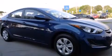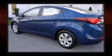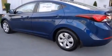Hyundai also prioritized safety and security by including dual front impact airbags, front side impact airbags, traction control, brake assist, a security system, and four-wheel disc brakes with ABS. This car was designed with safety in mind, allowing you to drive with even greater assurance.